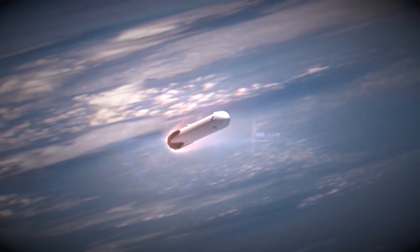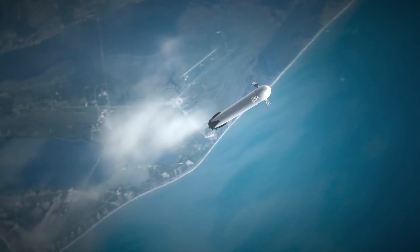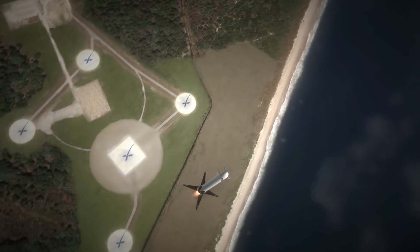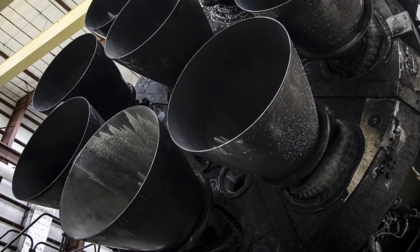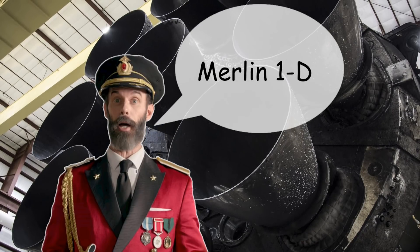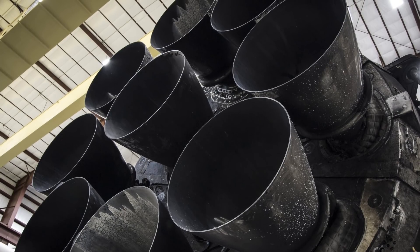Plans for the Falcon Heavy were revealed way back in 2011, with an initial launch planned for 2013, but that has been delayed several times due to technical challenges. One of the technical challenges is managing all of the engines. With a total of three Falcon 9 first stages, the Falcon Heavy will have 27 Merlin 1D engines firing all at the same time, which is very difficult to do. Instead, they'll be fired two at a time until they're all lit.